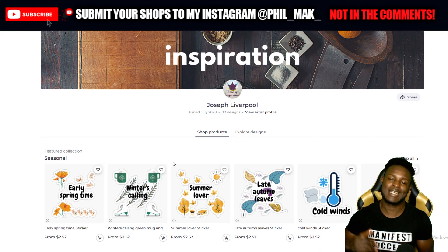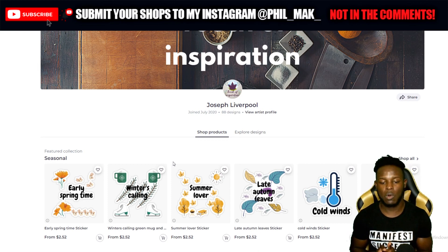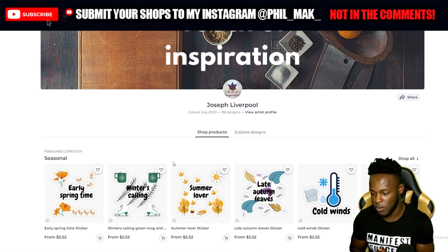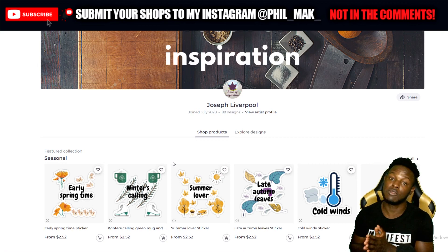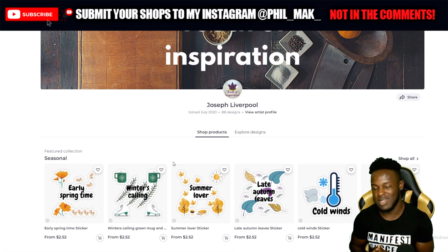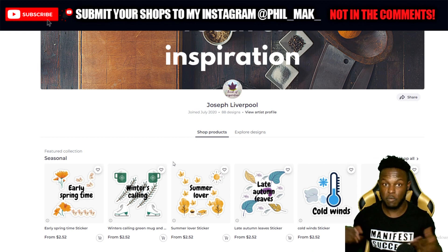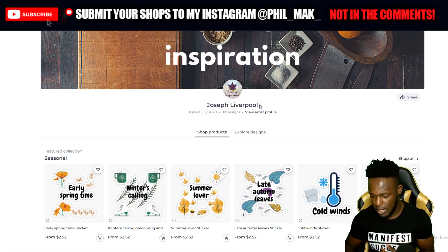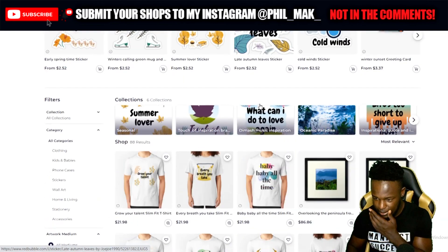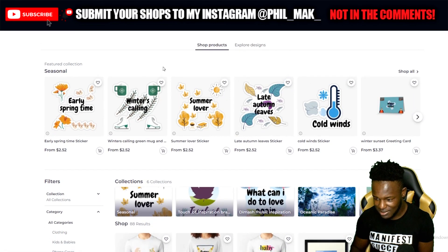Design-wise, Joseph has 88 designs. For those who've been watching, you know I always say it's important to hit 100 designs before you can actually analyze how well your shop is doing. Creating 100 designs allows you to build a solid foundation to start seeing what people are clicking on and what's bringing them to your shop. 100 designs is definitely needed. Going through the shop, there are a lot of nice sticker designs and a seasonal collection — very eye-catching.